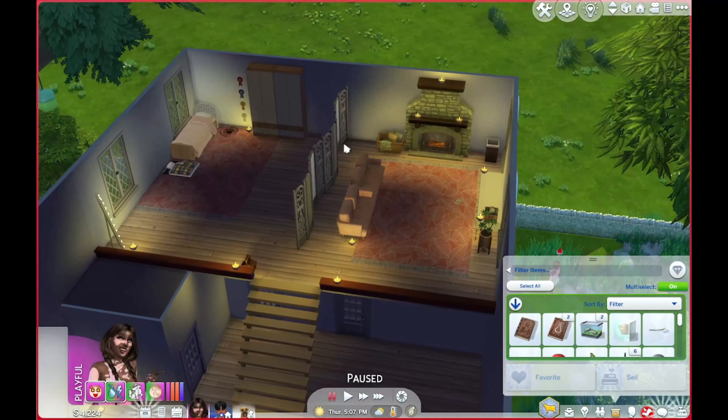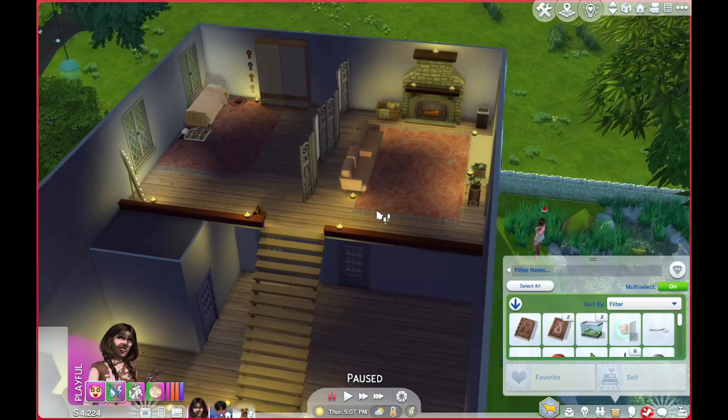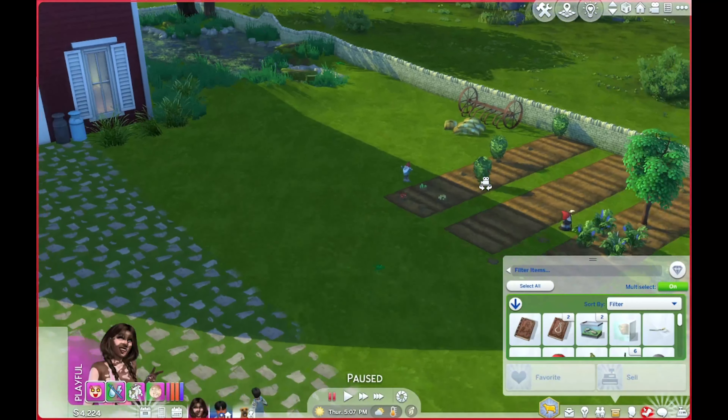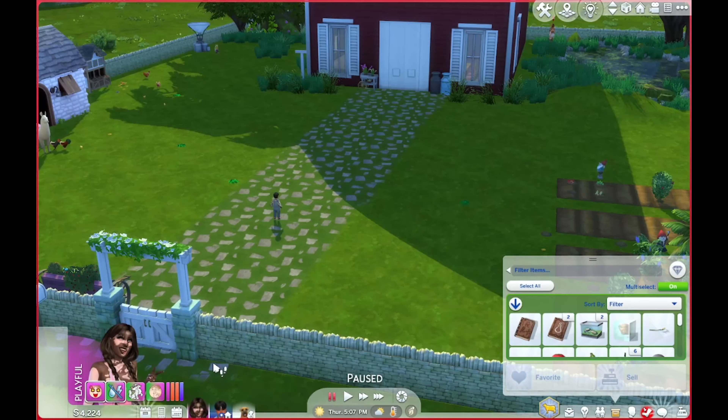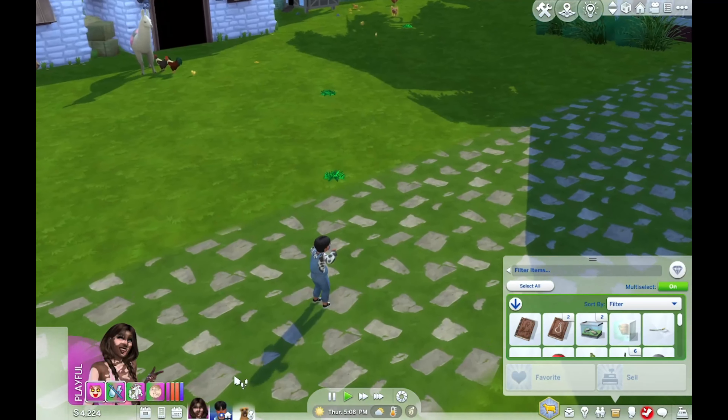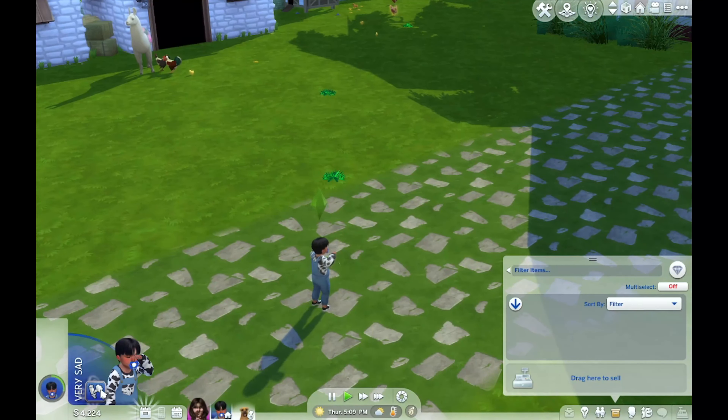The nicest, better decorated room is definitely the kids' room. Anyway, poor Dan is crying and I think it's just because he has an ear infection. I noticed it earlier but I'm not sure what I can really do about it, so I'm just gonna get him to come inside and maybe play something.